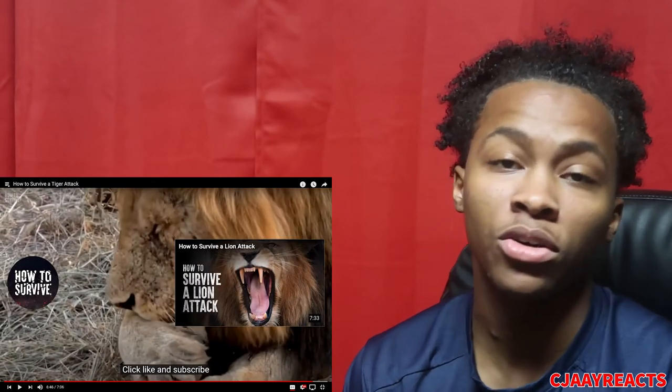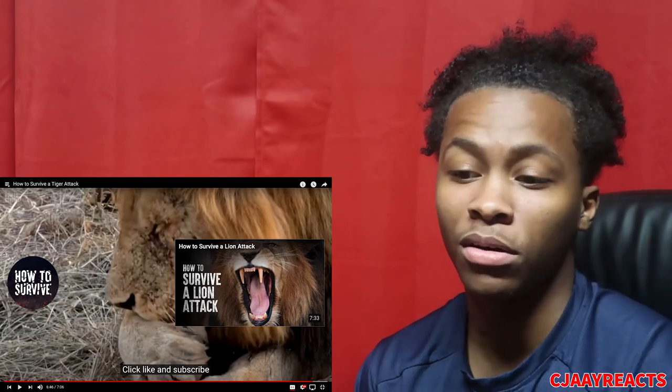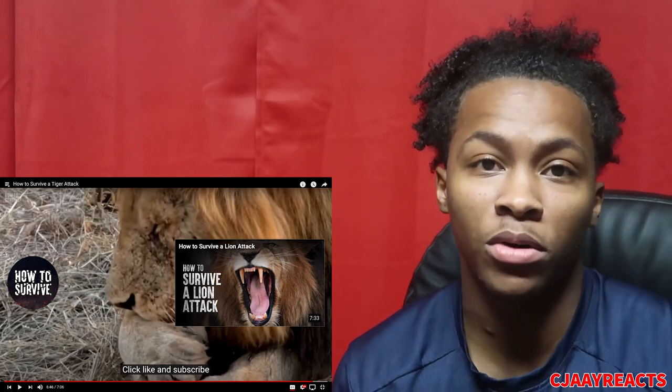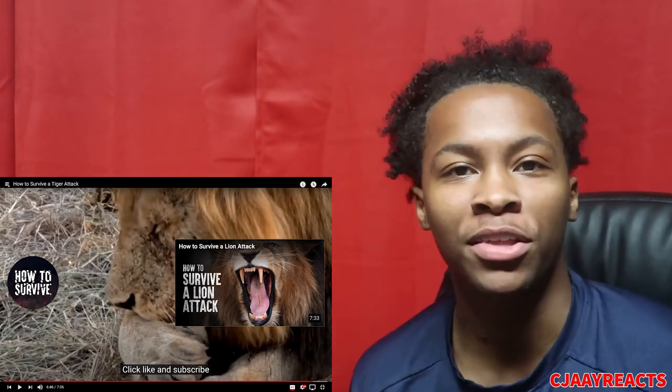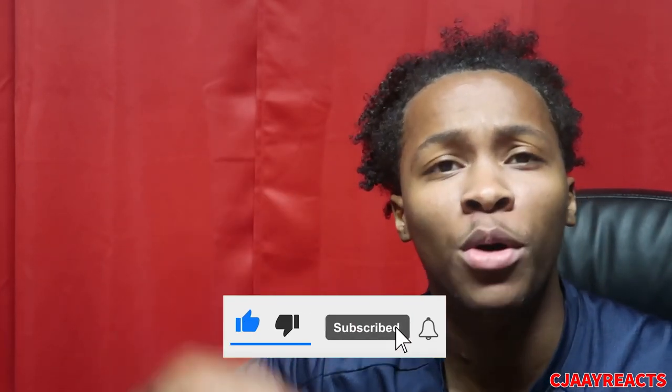Click like and make sure y'all check out that lion survival video — who knows, you might want to know how to survive one. Let me know if y'all want to see that. Make sure you give this video a like, subscribe for more content — I hope y'all enjoyed it. Your boy CJ, out.